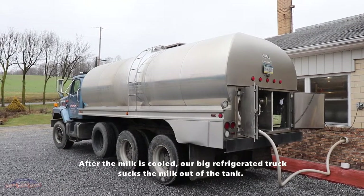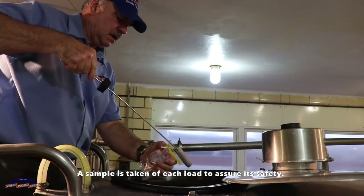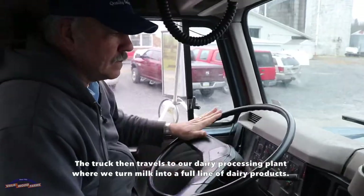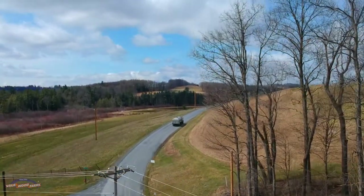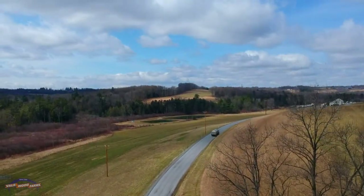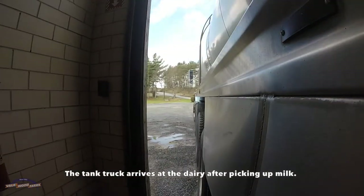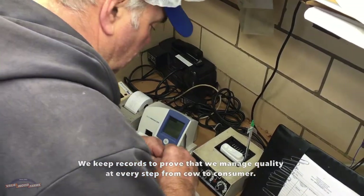After the milk is cooled, our big refrigerated truck sucks the milk out of the tank. A sample is taken of each load to assure its safety. The truck then travels to our dairy processing plant, where we turn milk into a full line of dairy products. We keep records to prove that we manage quality at every step from cow to consumer.